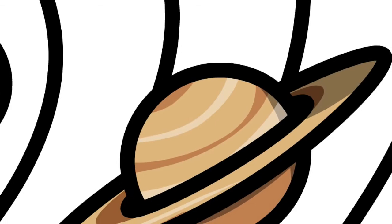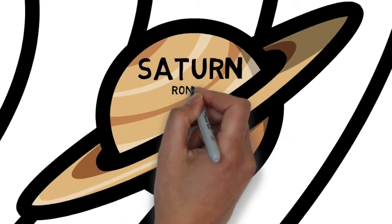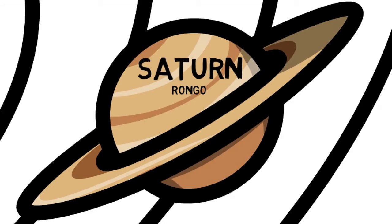At 1.4 billion kilometers away, the sixth planet from the sun is Rongu, or Saturn. The average density of Saturn is only one-eighth that of Earth, as the planet consists mainly of hydrogen. Saturn's icy rings make it visually unique. While the other gas giants have rings, Saturn's are far more dramatic and spectacular. Its visible rings are about 5 meters thick.